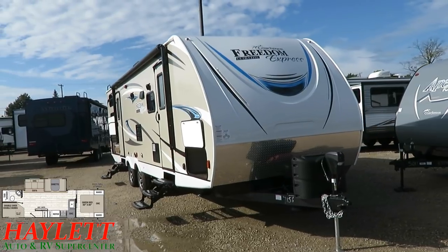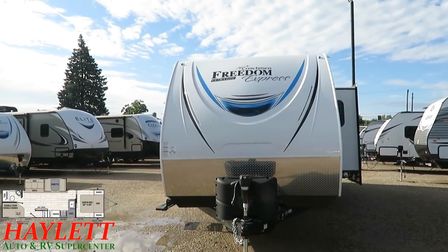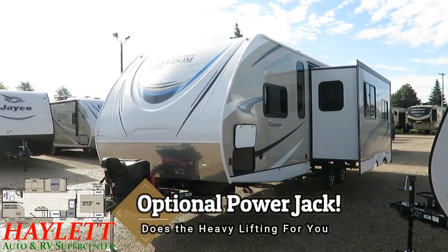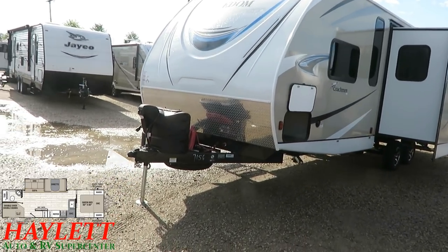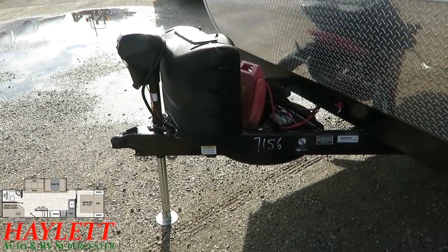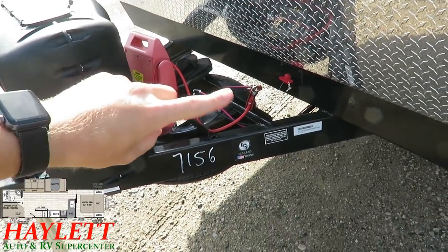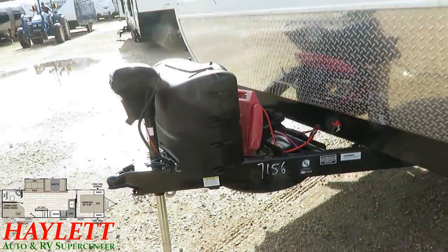You won't see a spare tire on the rear bumper of a Freedom Express. Instead it's mounted under the A-frame tongue area behind the propane tanks and power tongue jack. The tongue-mounted spare helps with load balancing — weight in front of the axle tows better than weight behind it. It also keeps the rear bumper open for a bike rack. There's also a battery disconnect switch in that area.